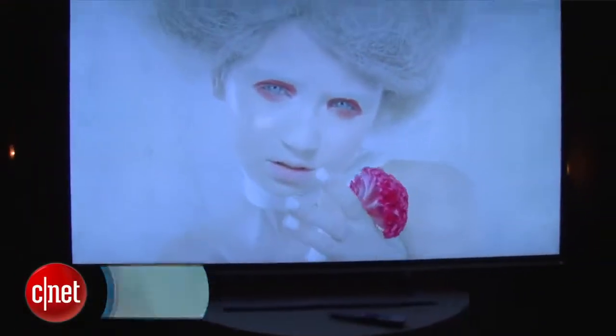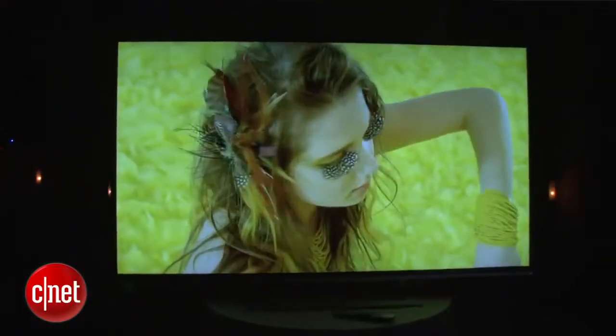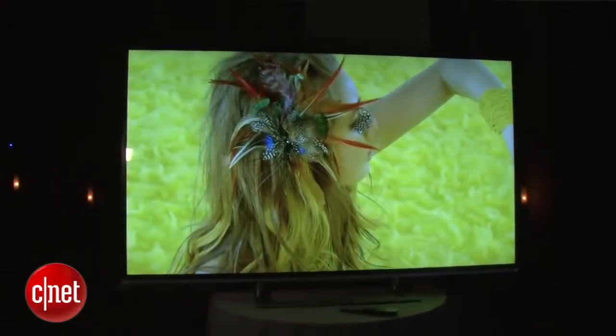Behind me is the 84-inch L9300. It's Toshiba's 4K ultra-high-definition TV in an 84-inch size. The company is also announcing a 65 and a 58-inch member of the series, meaning it's going to have a full three models of 4K ultra-high-definition TVs shipping in 2013.